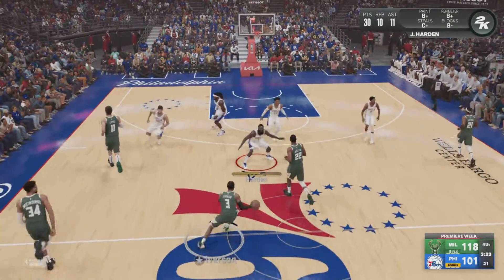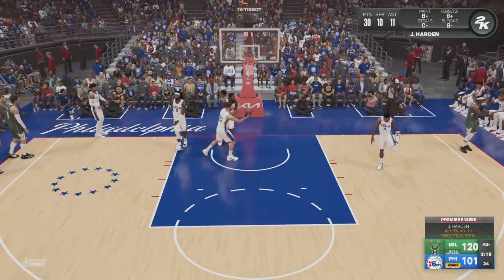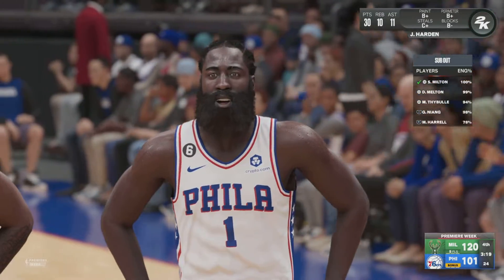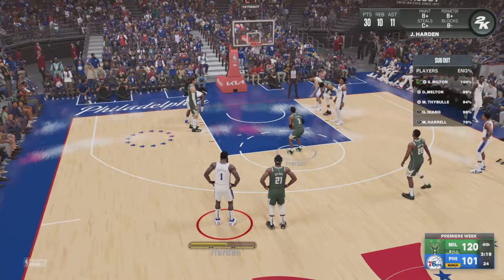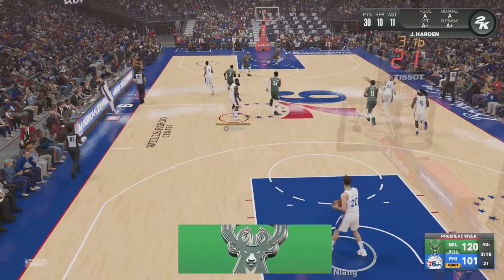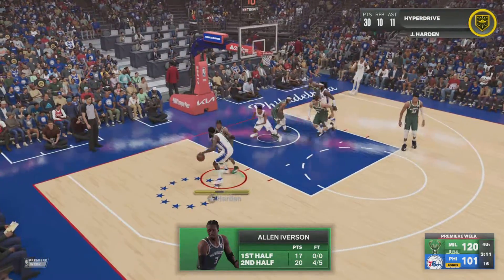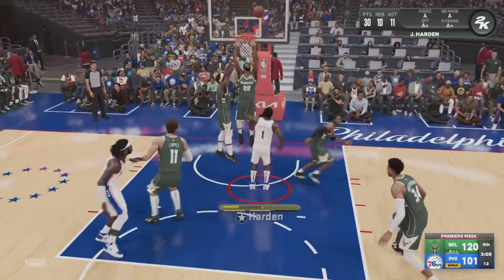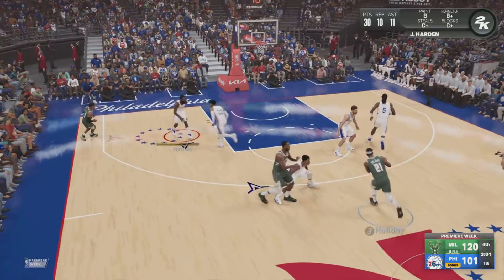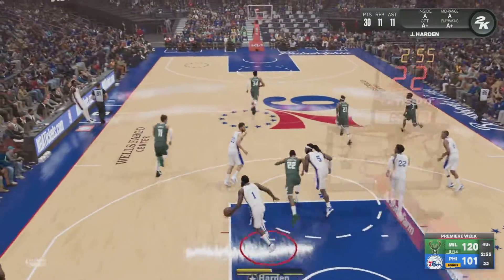Montrezl Harrell checks in for Embiid, George Niang in for P.J. Tucker, Matisse Thybulle in for Tobias Harris, and DeAnthony Melton in for Maxey. Iverson so stubborn and competitive offensively, forcing that shot through even while taking the foul. Harden here — and Chris Middleton pulls it down, his sixth rebound on the night. Physically, there's no doubt the Bucks have been the stronger team — a plus-ten rebound advantage tells you all you need to know.